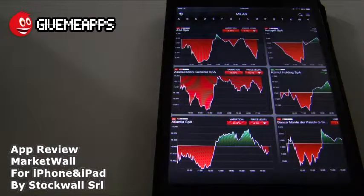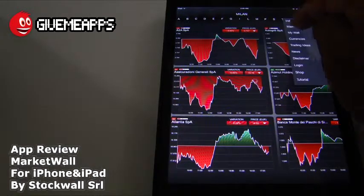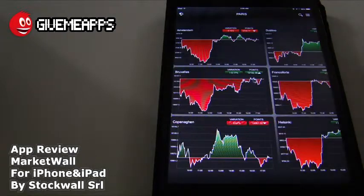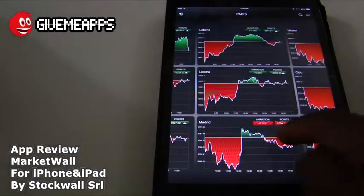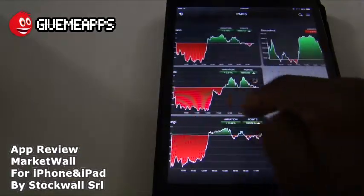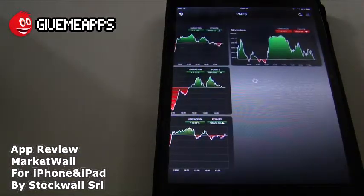We're going to go to the indices and your market wall. You have Amsterdam, Brussels, Copenhagen, Frankfurt, London, Madrid, Milan, Oslo, and the other major cities.